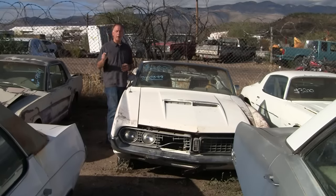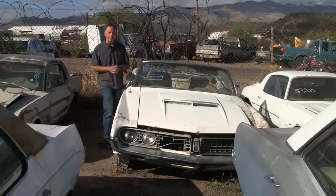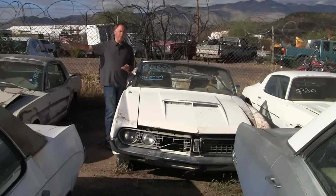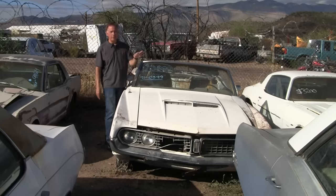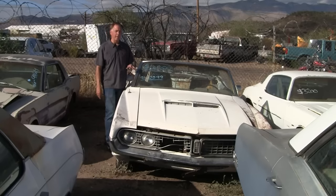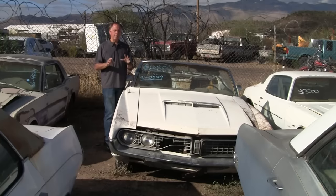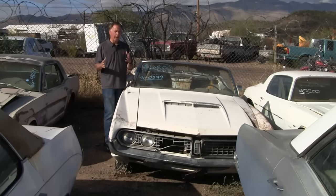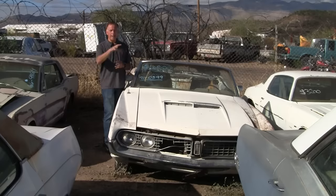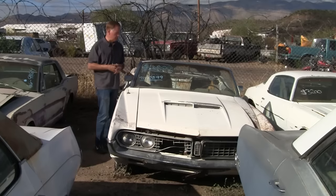I'm up here at Desert Valley Auto Parts. I live in the Phoenix area, so this is the easiest place for me to get to. They have three of these — one way down south of Phoenix in Casa Grande, one kind of in North Phoenix, and this facility. This is what they call Black Canyon City. It's about a 45-minute drive from the north end of Phoenix. But this is where they keep most of their muscle cars, so if you're a muscle car guy, this is the lot where you really want to get a chance to come through. They do allow you to come through and look at things and buy things — you just have to make an appointment if you want to come up to this particular location.